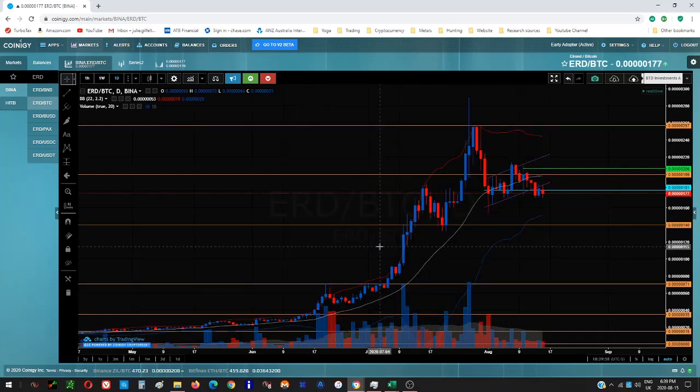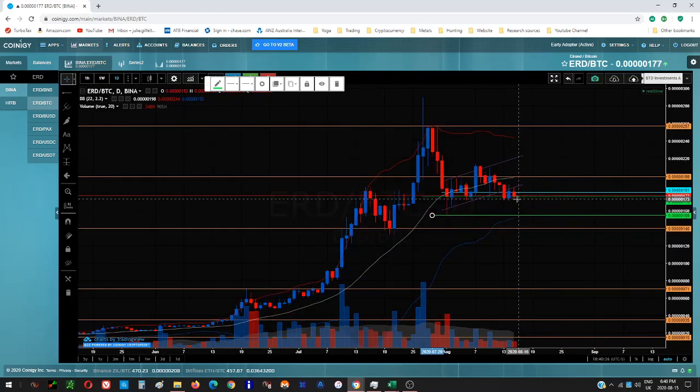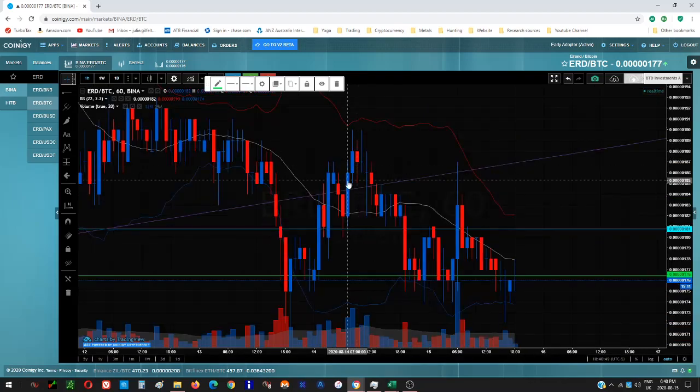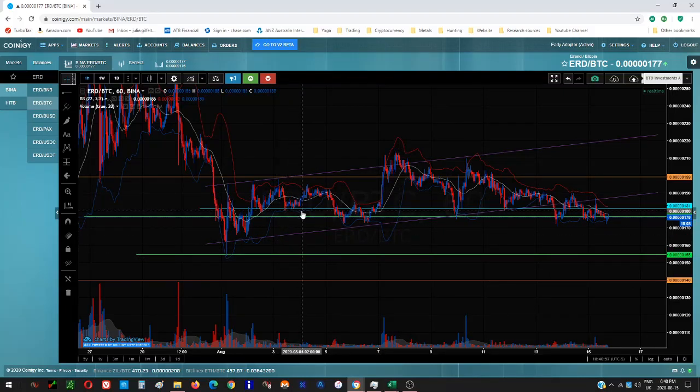This is Elrond — we've got support and resistance lines. It's come from resistance, washed support quite deeply, and this wick was indicative that this area was going to be significant. This is probably my ideal entry area, and you can see when price comes down into here it's not spending very long — the buying support is there. The blue line is inside support, and if price can push inside and hold, that's also a positive sign.